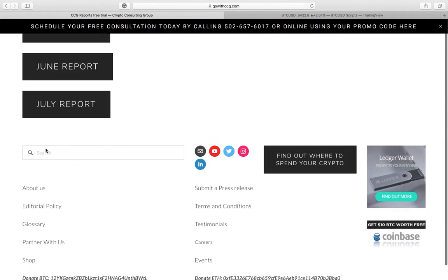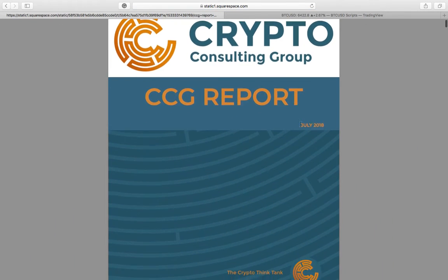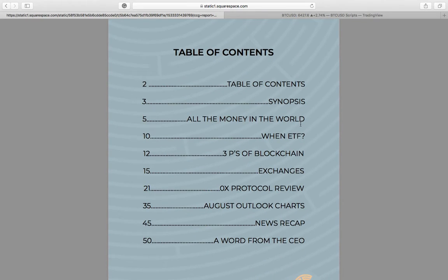This is a really amazing part of our membership — the CCG report. It's a monthly research report that we publish, created by the CCG leadership team, with contributors from all over the country. It's thick — a lot of great information, not just on crypto, but security and blockchain. We do technical analysis for a monthly outlook. Looking at the table of contents: one of our bilingual consultants from Mexico talks about remittances and the fees involved in sending money internationally. Our consultant from Baltimore writes about the upcoming ETFs and what that could mean for the space. I wrote a piece about the three P's of blockchains — protocols, platforms, and products. And Skyler wrote an amazing piece on exchanges, how they really function, and a great review on the 0x protocol.